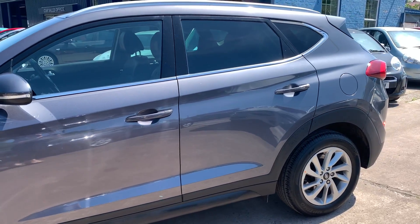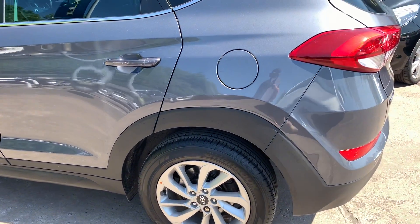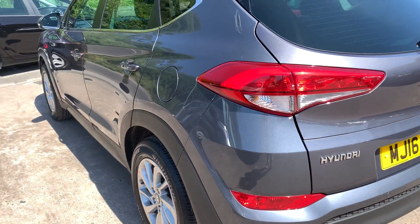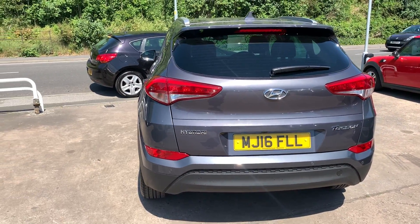This car is metallic grey, has a 1700 diesel engine, alloy wheels, air conditioning, electric windows in the front and rear, electric folding mirrors, sat navigation, and full leather trim with heated seats in the front and rear.